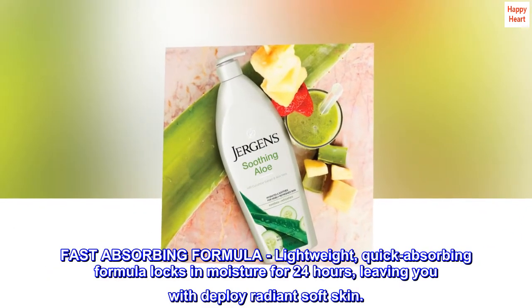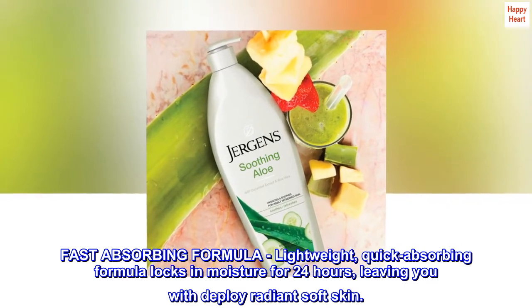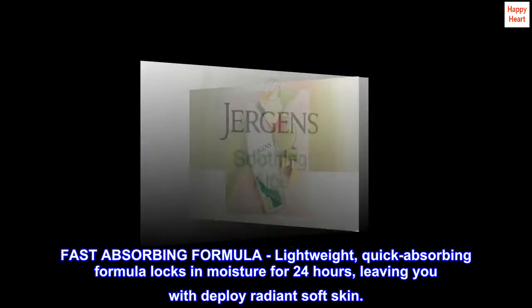Fast Absorbing Formula. Lightweight, quick absorbing formula locks in moisture for 24 hours, leaving you with deeply radiant, soft skin.